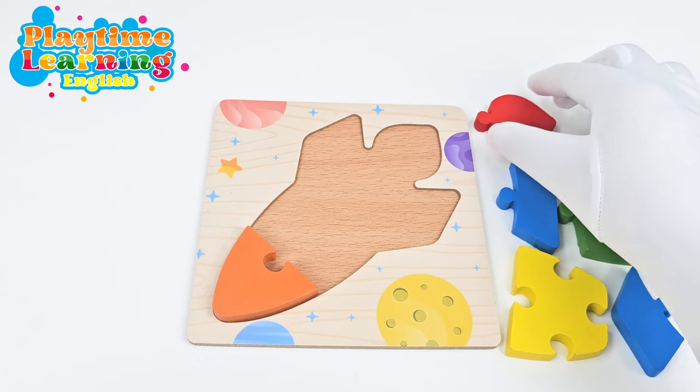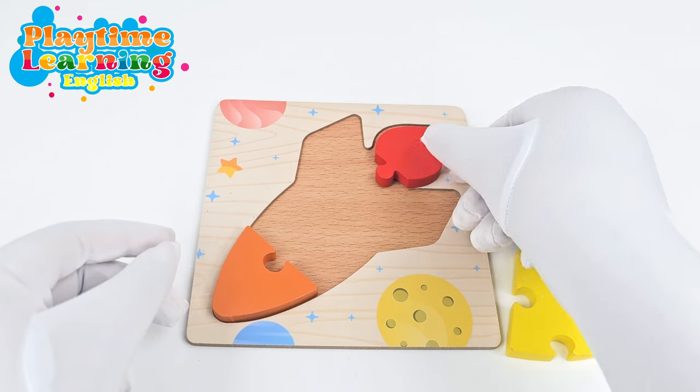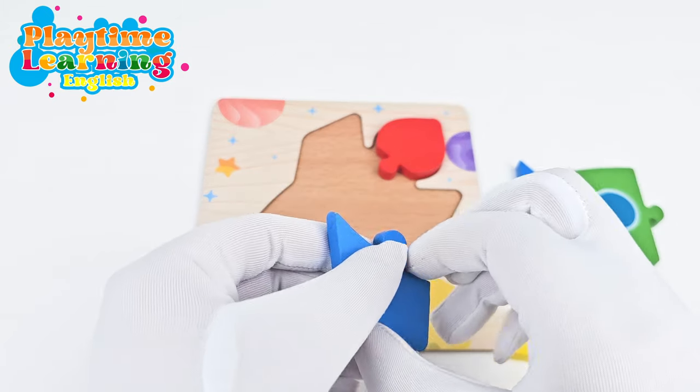And then let's do the same with this one. This is more pointy. So we'll put it right here. Now we know we need the two wings.